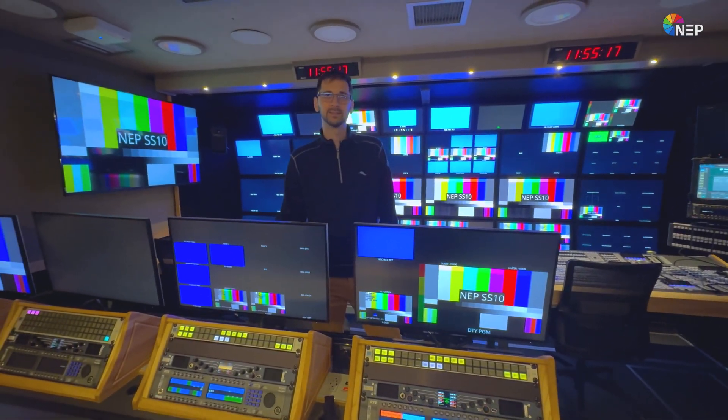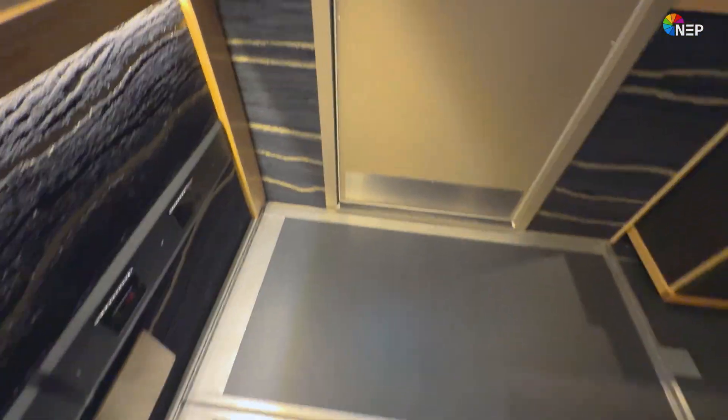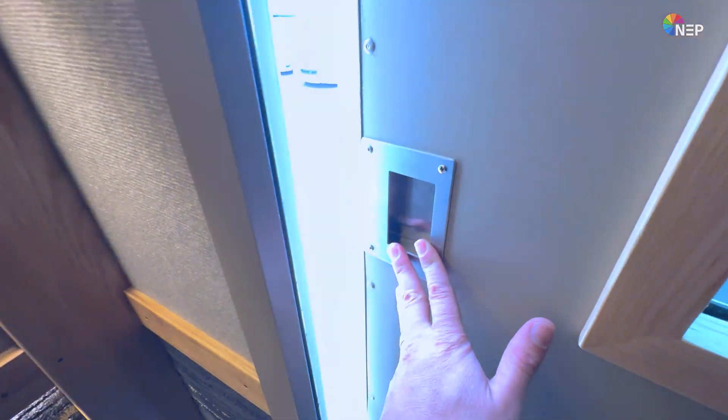Nick, thanks so much for your time again. Thanks Jordan, I'll see you next time. Hey, this was a lot of fun — thank you so much for joining us today for this tour of NEP's SS10.